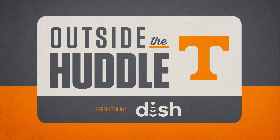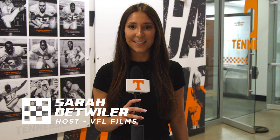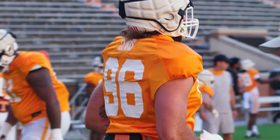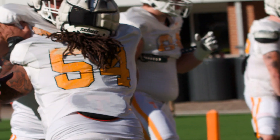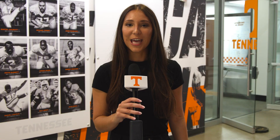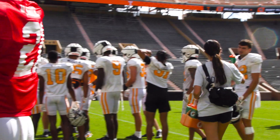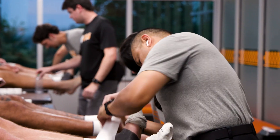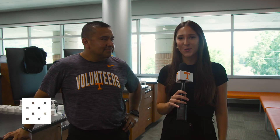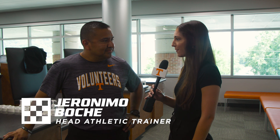Welcome to Outside the Huddle, presented by DISH. While fall camp is demanding both physically and mentally, it is important that athletes follow a well-structured recovery plan in order to enhance their on-field performance and long-term success. Throughout fall camp, Geronimo Boce and his team make sure that athletes have the necessary resources available to them during these intense days leading up to the start of the season. Here with football head athletic trainer Geronimo Boce: can you explain the benefits of recovery during fall camp?